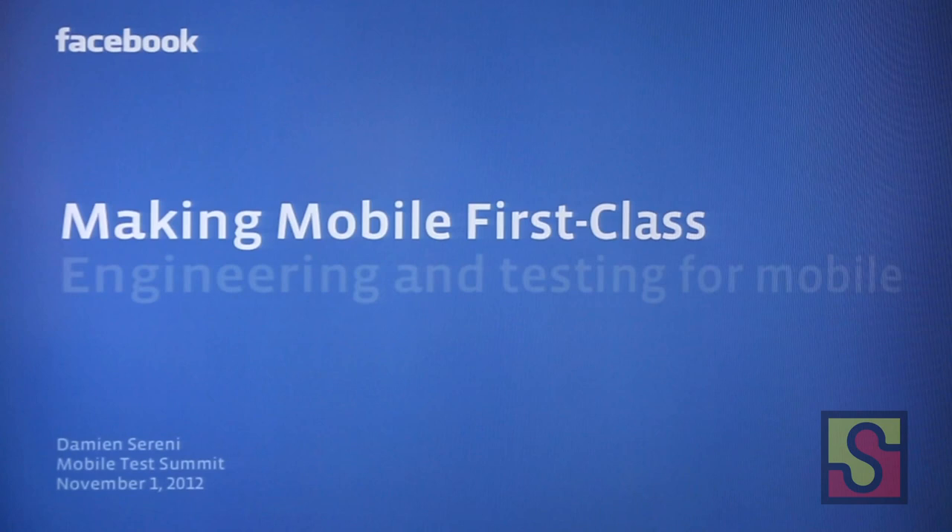Thanks. We heard a lot about a bunch of really cool tools today. Since I'm the last speaker, I'm just going to do something completely different. I'm not going to tell you about the tool at all. Instead, I kind of want to tell you a story.